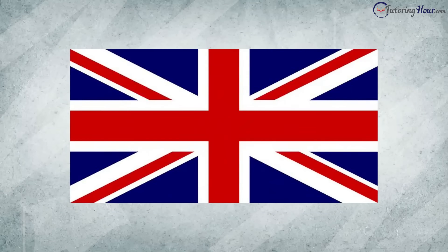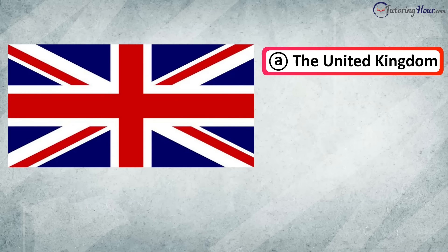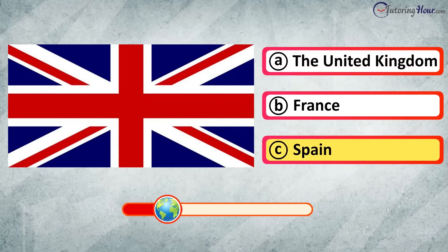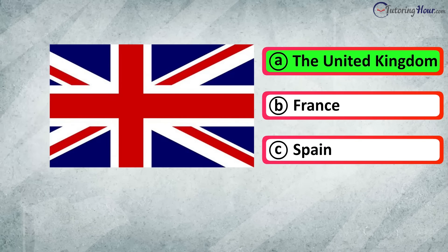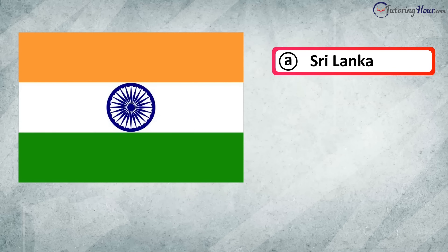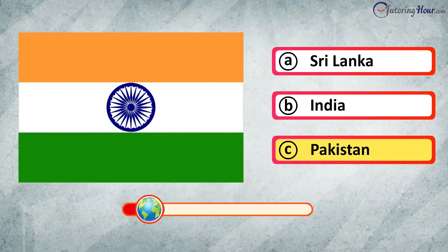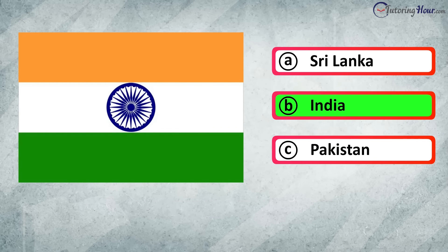Which country proudly flies this flag? Is it A. Sri Lanka, B. India, or C. Pakistan? The correct answer is India.